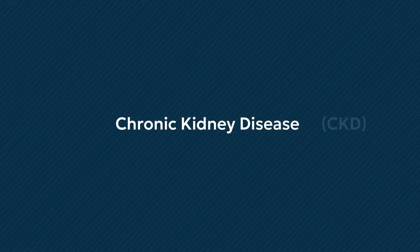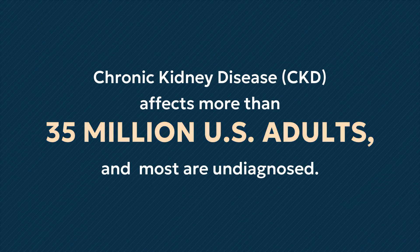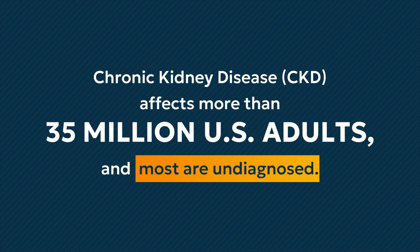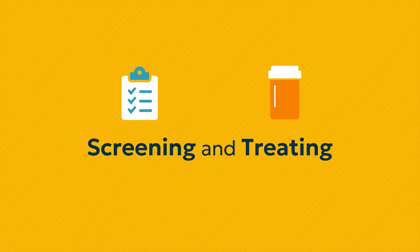Chronic kidney disease, also known as CKD, affects more than 35 million U.S. adults, and most are undiagnosed. Let's talk about the importance of screening for and treating patients with CKD.